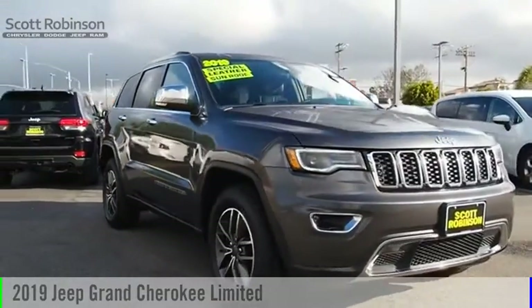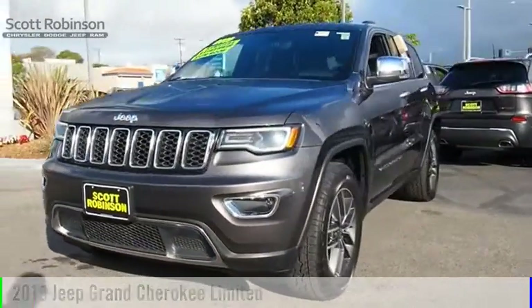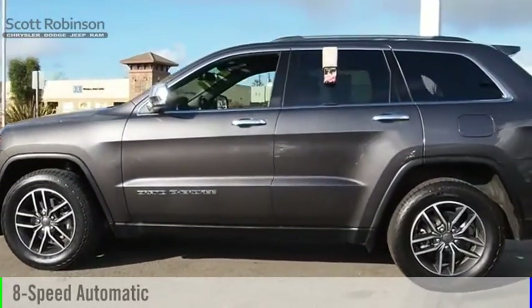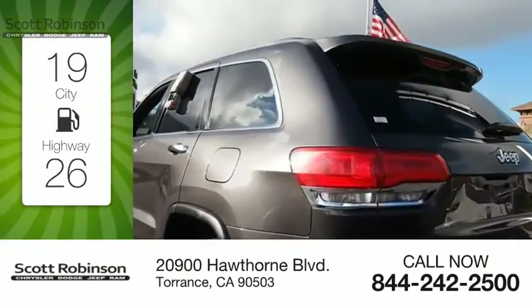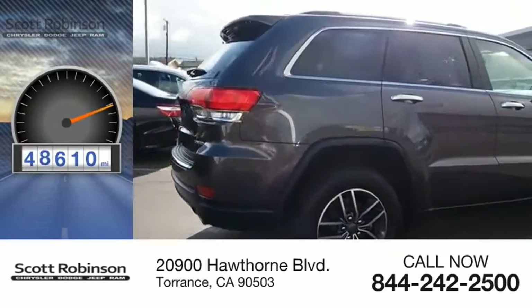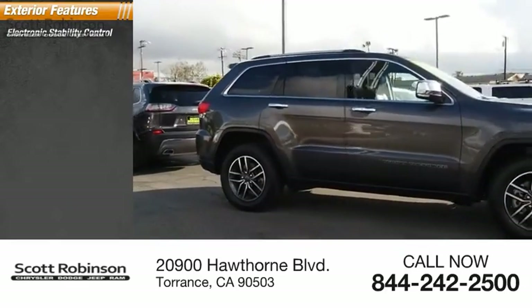You are going to love the 2019 Grand Cherokee. This vehicle is powered by a two-wheel drive six-cylinder 3.6 liter engine and comes with an eight-speed automatic transmission. Great fuel efficiency saves you money by requiring fewer trips to the gas station. This vehicle has less than 50,000 miles.